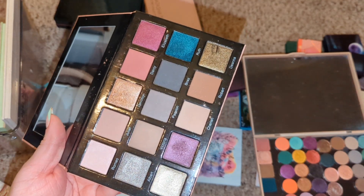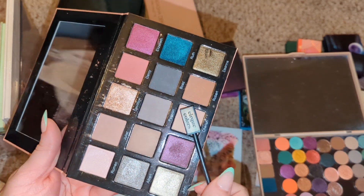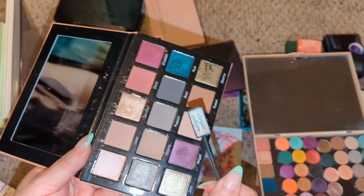I think the closest shade is Cherish from the Sydney Grace palette, so I'm going to go ahead and remove it.